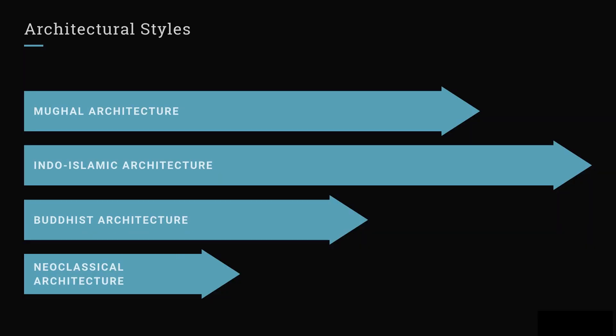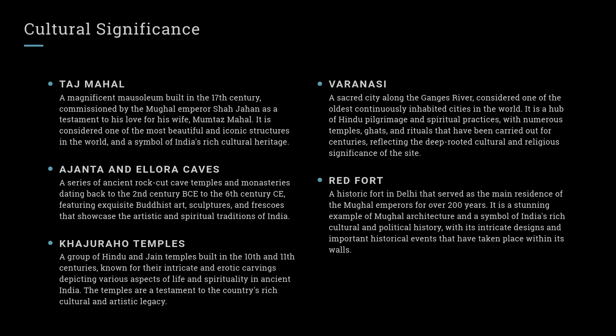Architectural Styles: Mughal Architecture, Indo-Islamic Architecture, Buddhist Architecture, Neoclassical Architecture. Cultural Significance — Taj Mahal: A magnificent mausoleum built in the 17th century, commissioned by the Mughal Emperor Shah Jahan as a testament to his love for his wife, Mumtaz Mahal. It is considered one of the most beautiful and iconic structures in the world, and a symbol of India's rich cultural heritage.